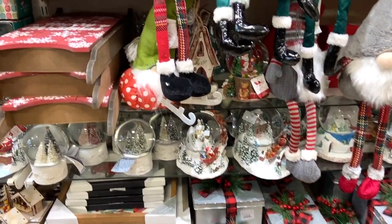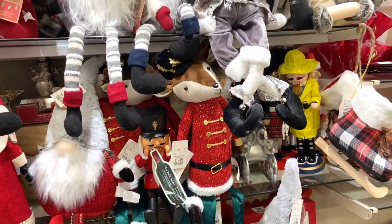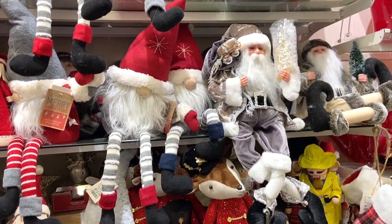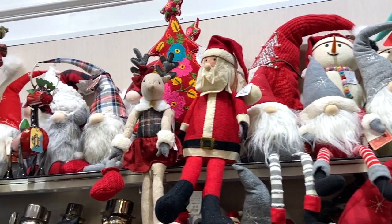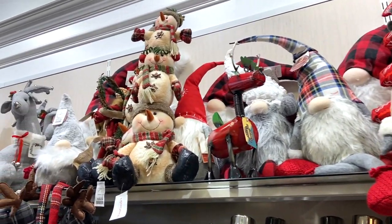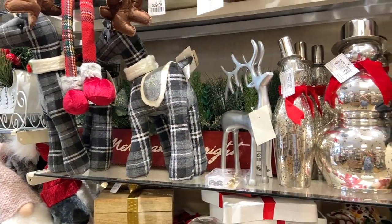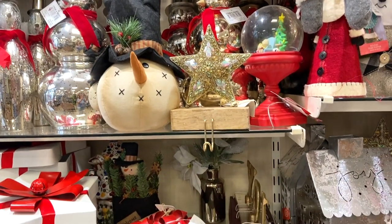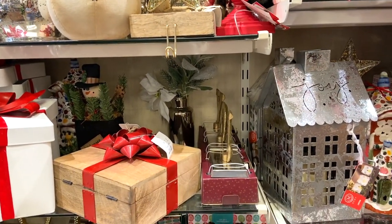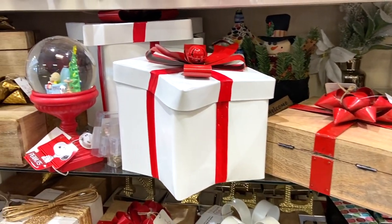Another cool thing about HomeGoods is that they're constantly putting things out, so if you go back on two different occasions, you're going to see some totally different things. I've been twice already and I plan to go back again, because you're going to find new treasures every time. So if you're looking for something for your hot cocoa bar and you don't find it on one trip, go back in a couple of days.